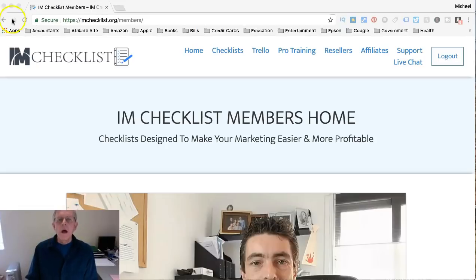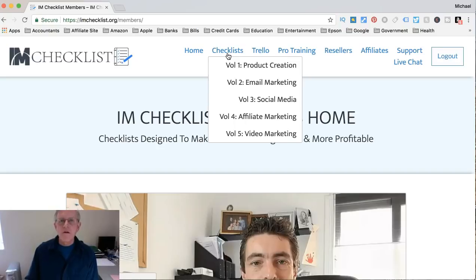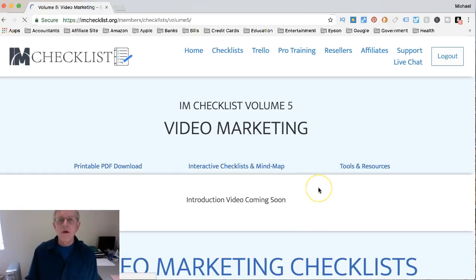Hello and welcome. This is Michael and this is a review of I AM Checklist Volume 5 - Video Marketing, Kevin Faley's newest checklist. Kevin has put out these other volumes as well, making them to help people have some guidance so they can achieve what they want in their online business, which is earning income from it. This one is video marketing and it's coming out at the beginning of April.